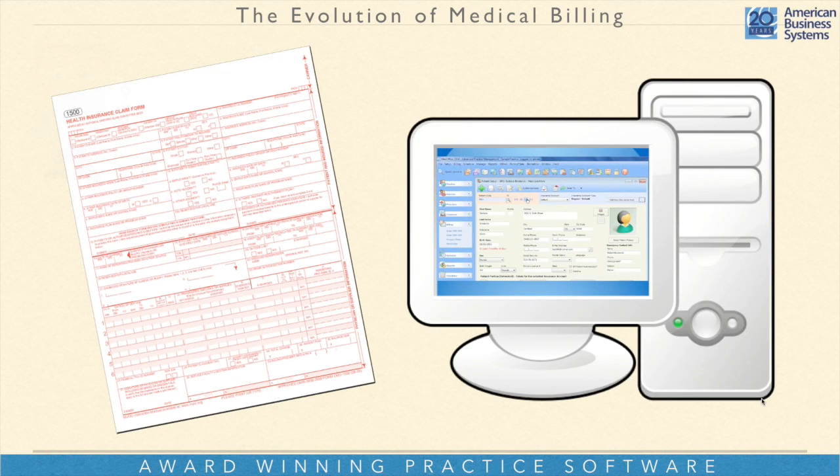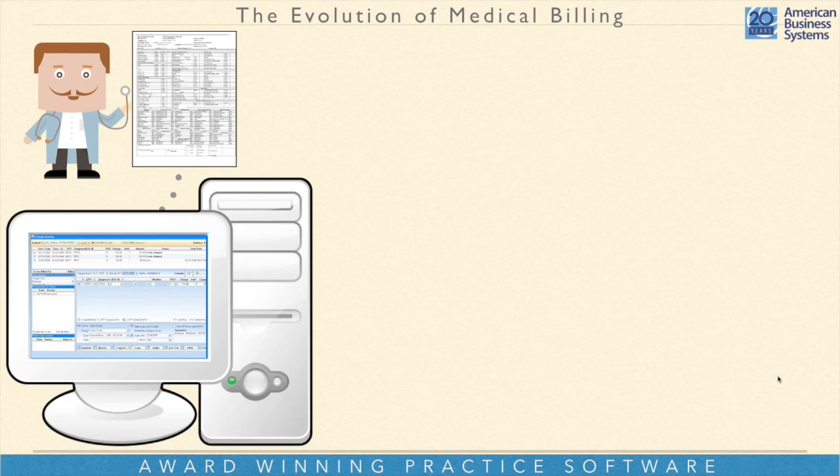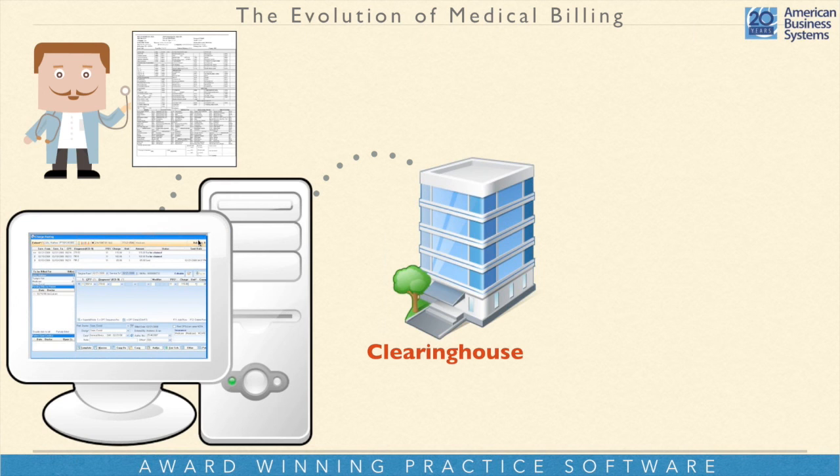Clearinghouses started back in the nineties. They were independent companies that said: all this data coming across the internet comes in different formats through different software, and all the insurance companies want to receive it in slightly different formats. So the clearinghouse is the in-between entity that formats the data correctly so each insurance company gets it the way they want it. While doing that, they also scrub the claim — check for errors electronically and make sure everything is filled in where it needs to be.